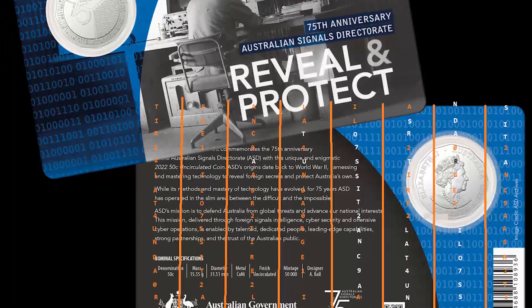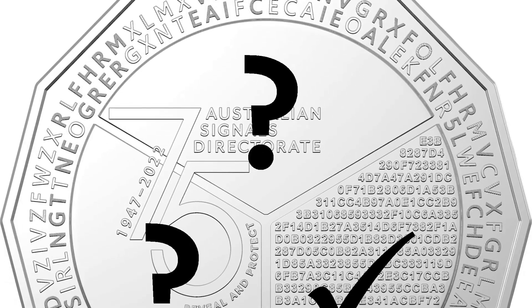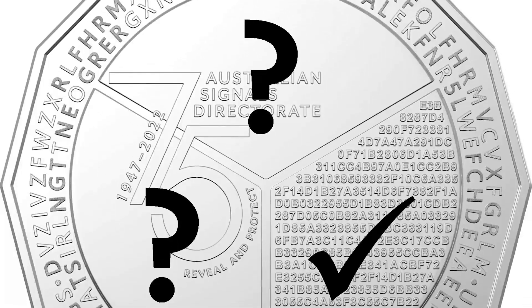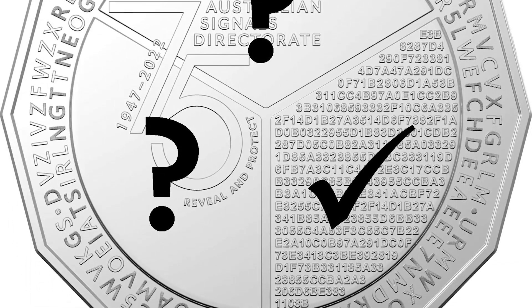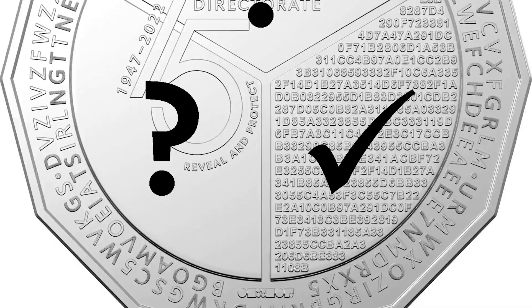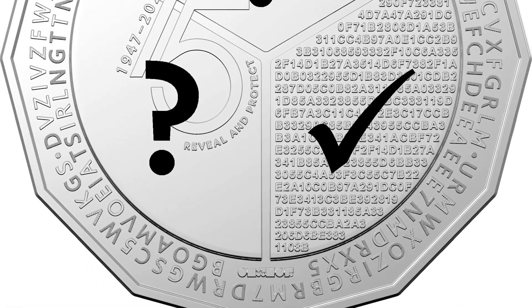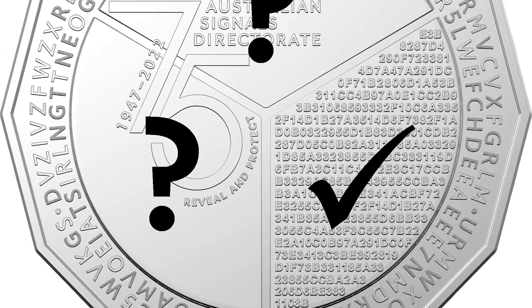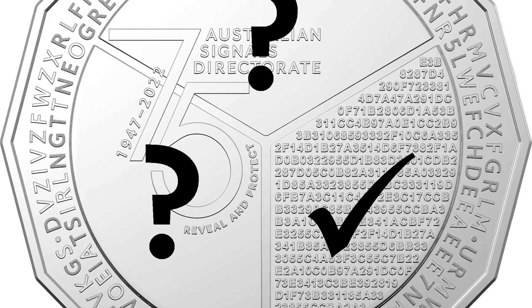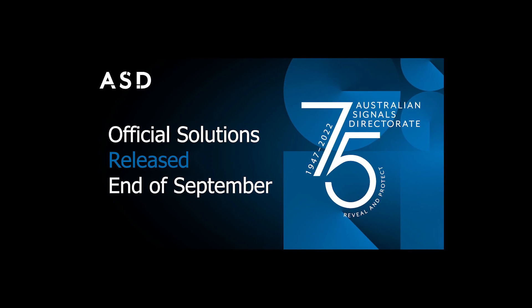That's it — seven solves in total. But I do have an open question: why is this coin split into three pieces of pie? Why does the ASD logo cut across two pieces and leave most of the rest of those pieces blank? It seems like bad coin design, but the ASD is behind it, so I'm guessing it's intentional. So if any of you ASD people are watching, thanks for the coin — hopefully you can throw some light on the coin design when you put out those official answers at the end of the month.